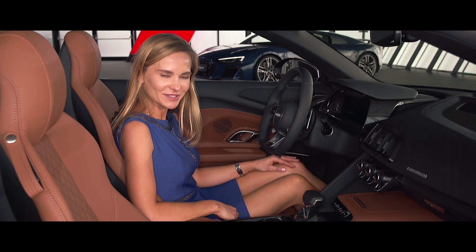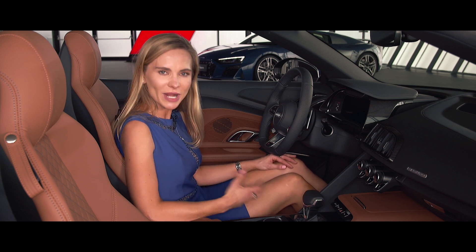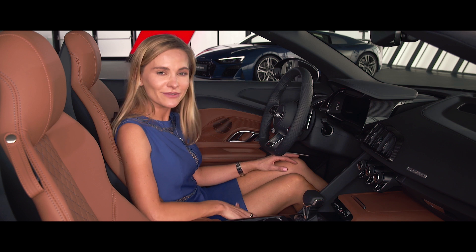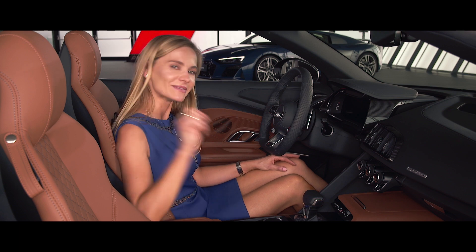Just look how posh the interior of the Spyder is. But let's wrap things up, shall we? Audi promises improved performance, more responsive steering, and reduced braking distance — but about that we shall see. I'm very much looking forward to taking this bad girl on the road. A big thank you for watching, I hope you've enjoyed it, and a big thank you to Audi Switzerland for bringing me here. I shall see you all very very soon. Bye!